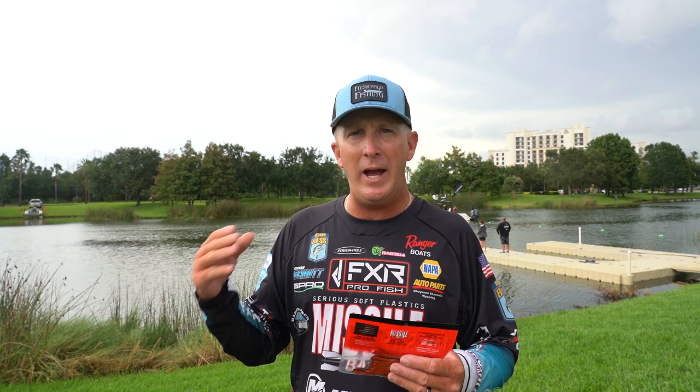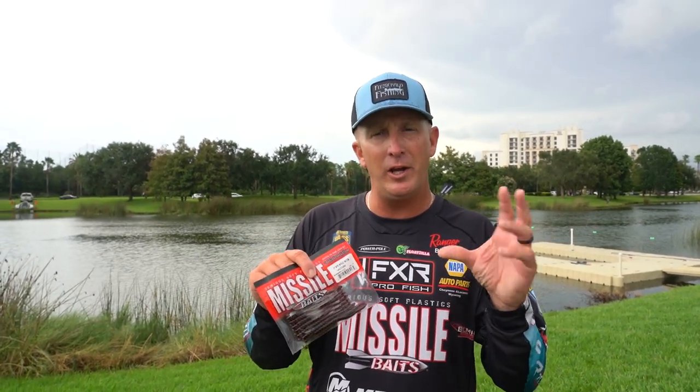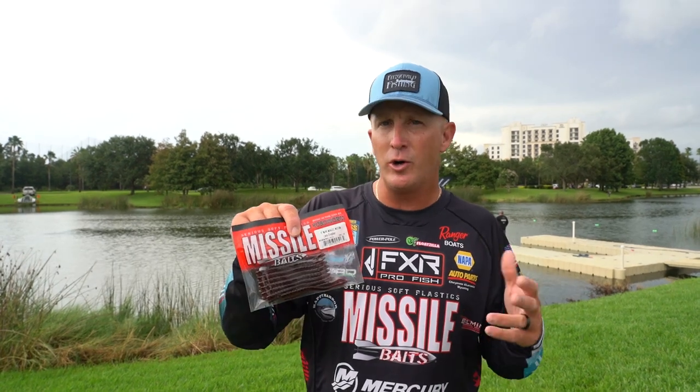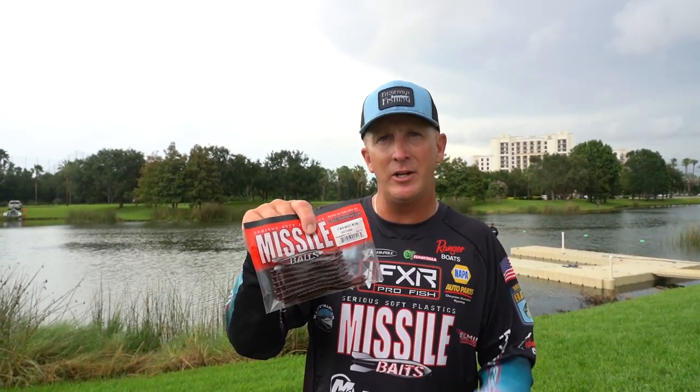You could rig this on a shaky head. You could rig this wacky style, almost Nico style if you really want to get into a small profile, or just your standard wacky worm style with no weight. Definitely going to get you a lot of bites.